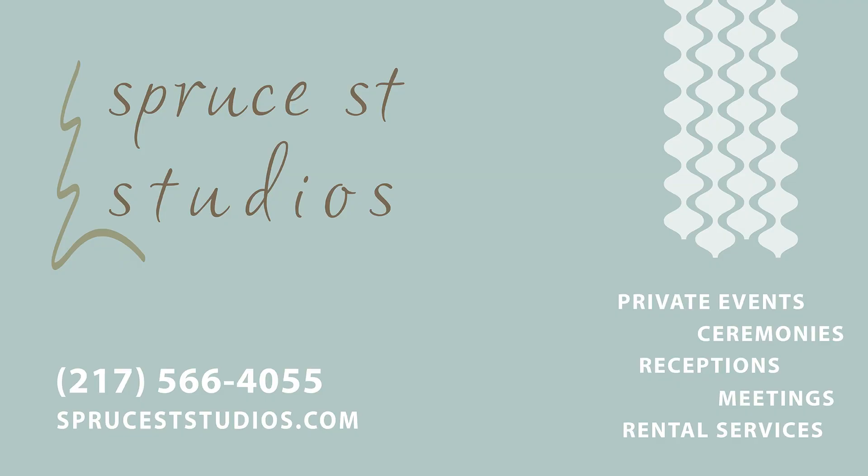To reserve Spruce Street Studios for your special date, visit us online or call 217-566-4055. Spruce Street Studios in Shelbyville.